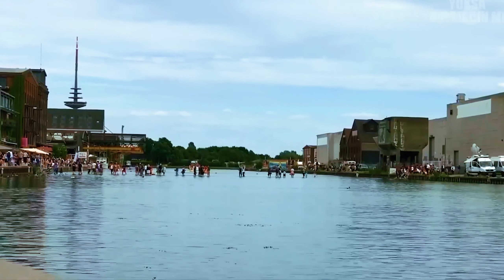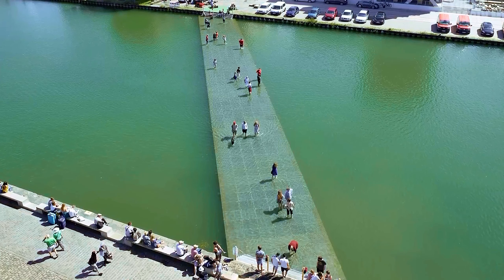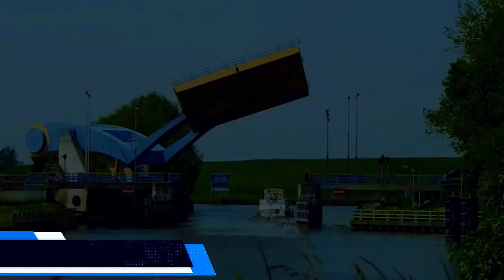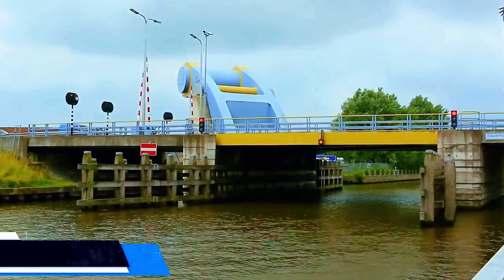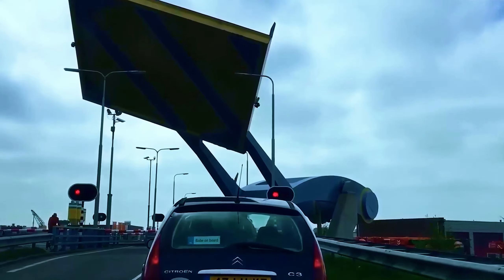When you look at the river from the side, it looks as if people are walking on the water. From above, you can see the bridge clearly.